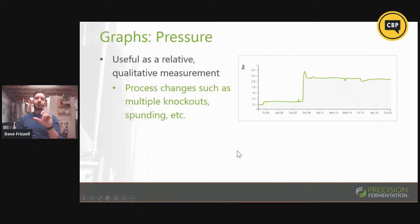Pressure is very useful as a qualitative measurement of your tank — it can indicate process changes. This is another double knockout beer, so we can see it's at 1.2 bar here for the first knockout, and a few more PSI on the second knockout. This fermentation continues for about six days and then adds a pretty significant amount of top pressure to finish the fermentation under pressure — that could be spunding or just top pressure from a tank. All of these things together, compared with the previous measurements we've discussed, give you a good indication of what happened to that particular batch and how it would affect it going forward.